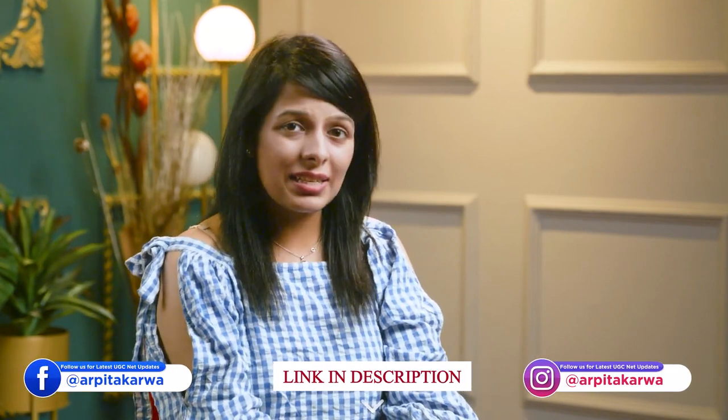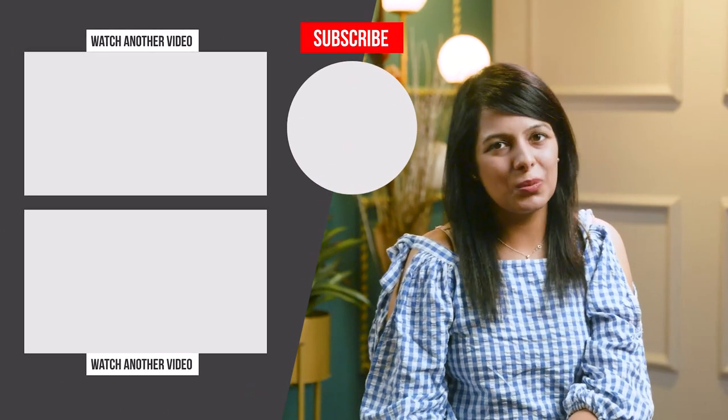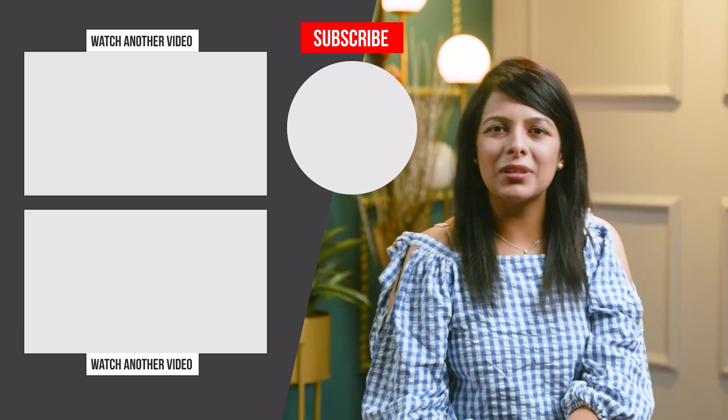With this, we have reached the end of this lecture. I would love it if you can comment down below what note-making strategy you use when preparing for UGC Net exam. If you have any questions or doubts, don't forget to put them in the comment section below. You can also WhatsApp us on the number given in the description box and we will be more than happy to help you. Happy learning, keep loving literature, and stay tuned to arpatakarva.com.